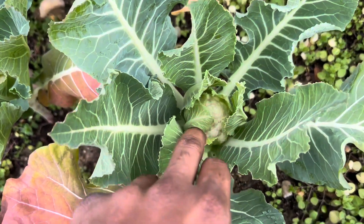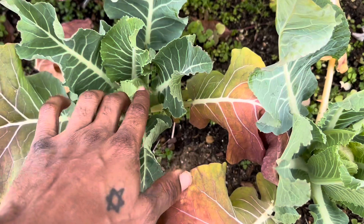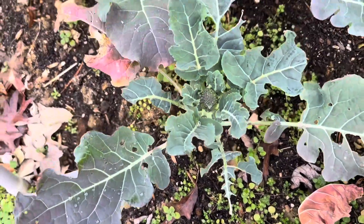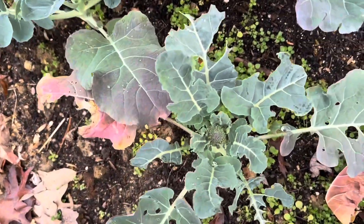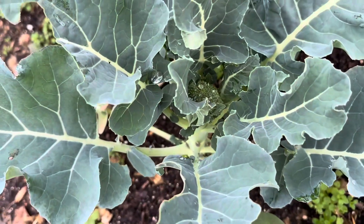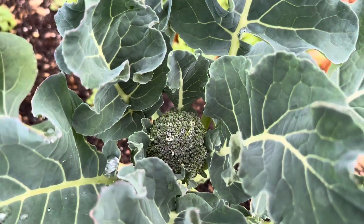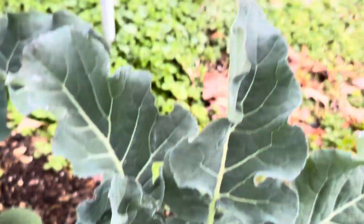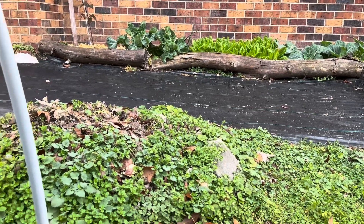Got the little ones — they struggling but they coming along. Here's my struggle bus broccoli. This has been the slowest-growing broccoli I got. These are all starts under here. I forgot when I picked them up, but all of that over there was from seed. Everything over there is seed except for the blackberry of course.